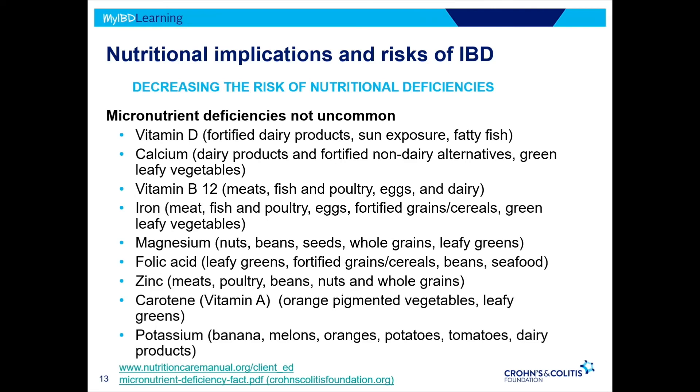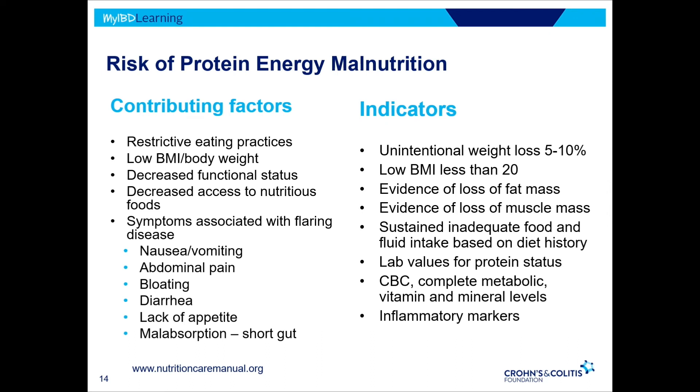We do have a potential for micronutrient deficiencies — those nutrients in foods you might be restricting from your diet. There's also a risk of protein-energy malnutrition, associated with low body weight, restrictive eating, and flare symptoms. The indicators are weight loss, low body mass index, a history of sustained inadequate food and fluid intake. We can assess this by looking at lab values and other inflammatory markers.